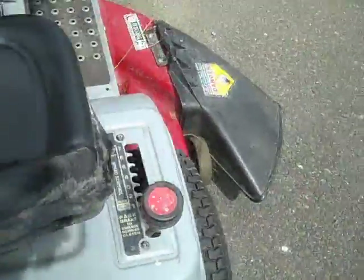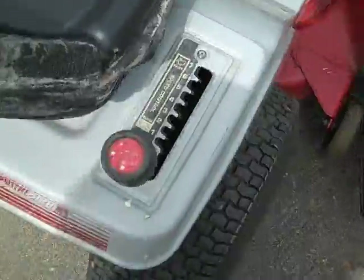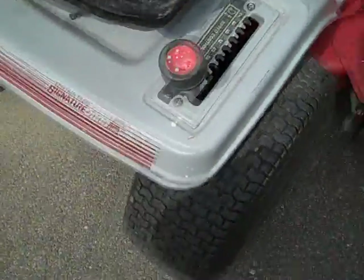MTD's 7-speed transmatic transaxle — 7 speeds forward, 7 speeds reverse.